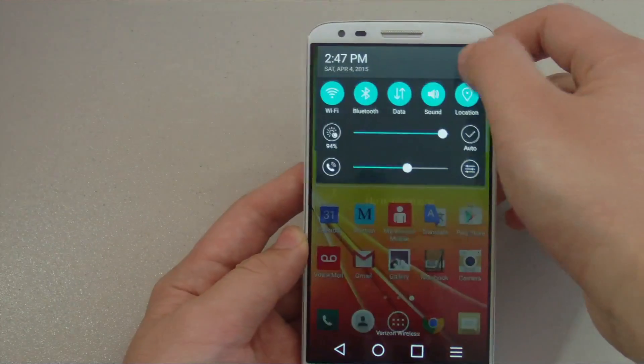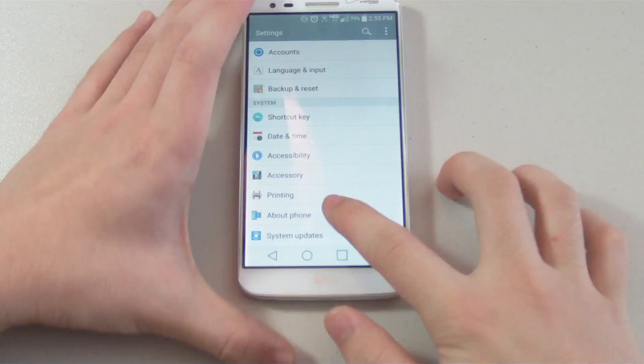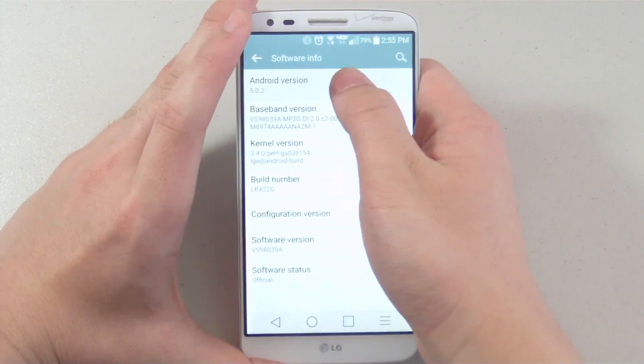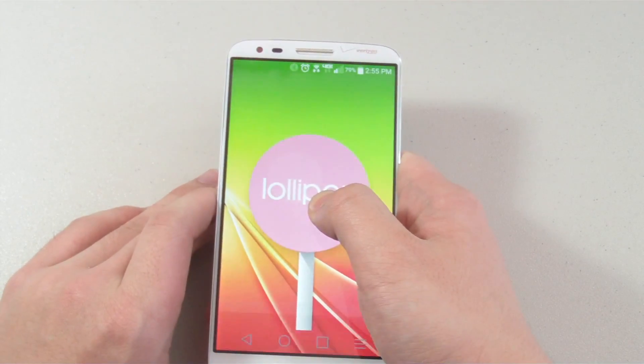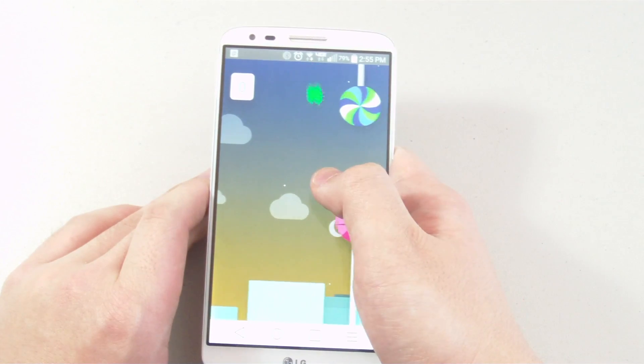While we're in the settings, let's go ahead and see the Lollipop animation that we've all come to love. About Phone, Software Info, Android version 5.0.2. Tap it multiple times to activate the easter egg. We have different colored lollipops and when we hold onto it, we get the Flappy Bird game. I'm pretty bad at it, as you can see.